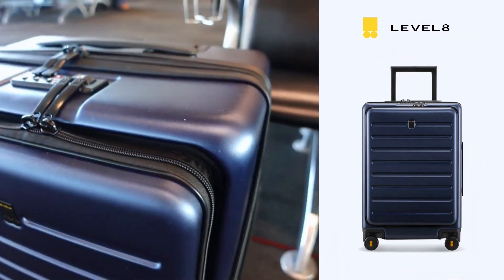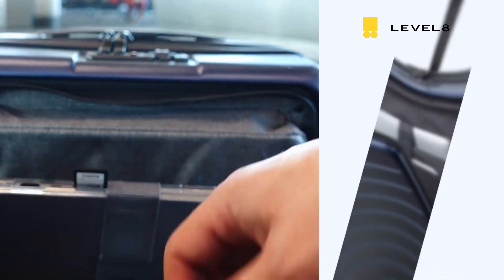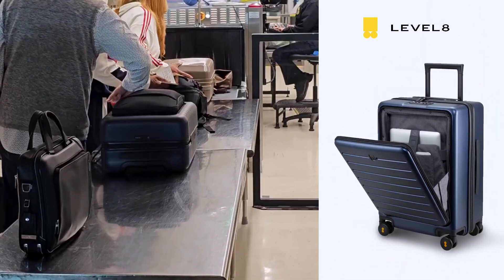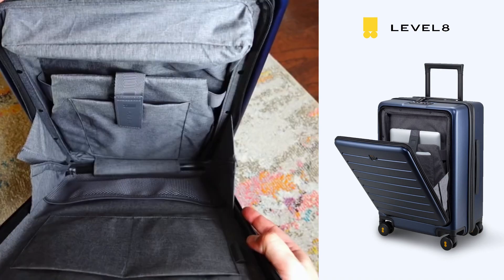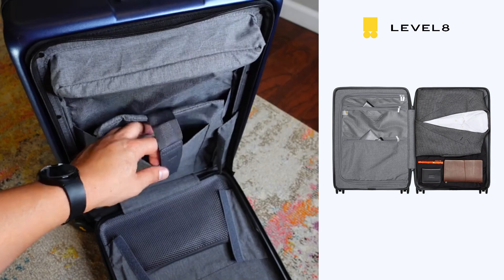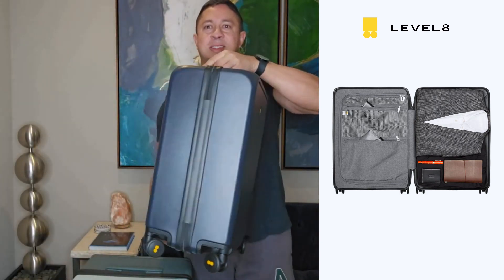On this trip I used the Roadrunner carry-on in a beautiful navy blue color. The bag features a unique hard front storage area that easily fits my MacBook Pro, allowing for easy access when going through security. The pouch fully opens with multiple pockets for cables and important documents like passports. The polycarbonate hard shells make the bag light as a feather.